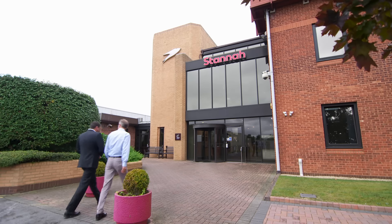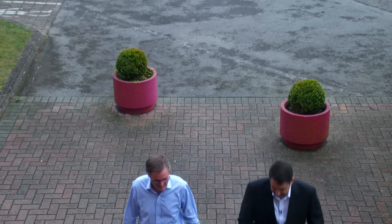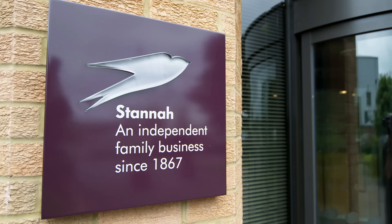We're the largest independent lift company in the UK and we are now the acknowledged leaders in stairlifts in the world. So we've continually managed to reinvent ourselves and continue to respond to our customers' needs.